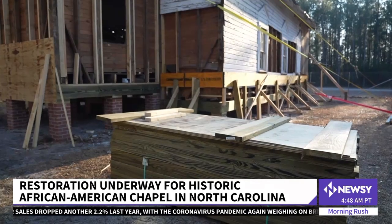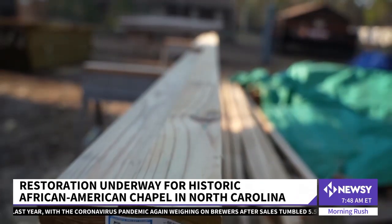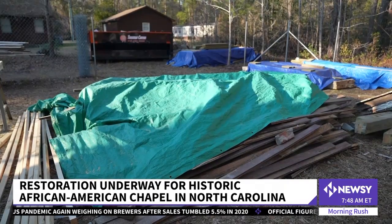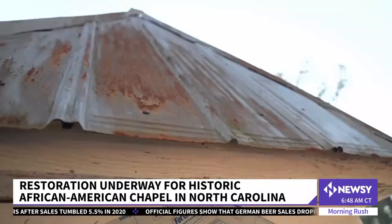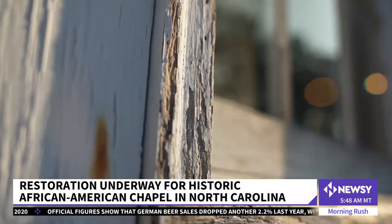Jessica Blake is with the North Carolina Coastal Land Trust, which has partnered with Al's Foundation for the past six years to help buy and preserve this chapel. It's American history that hasn't been told really well, and this structure is a piece of that history. It's the oldest African-American structure in this area.